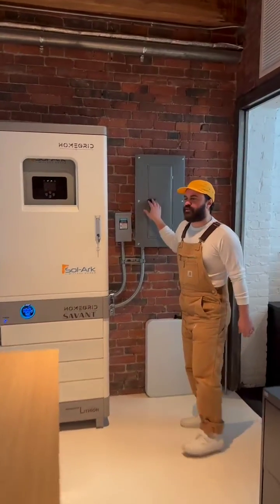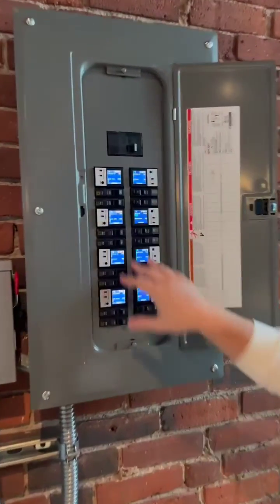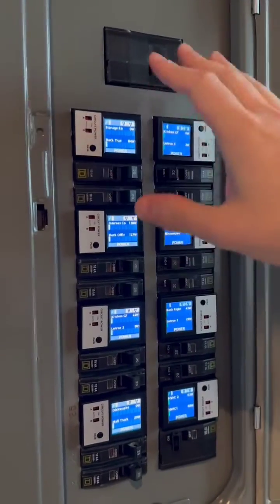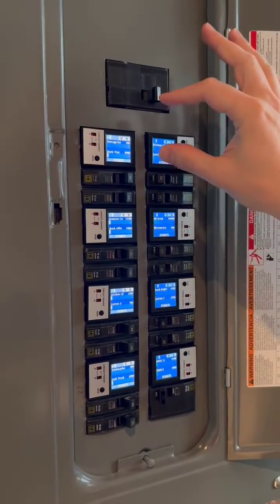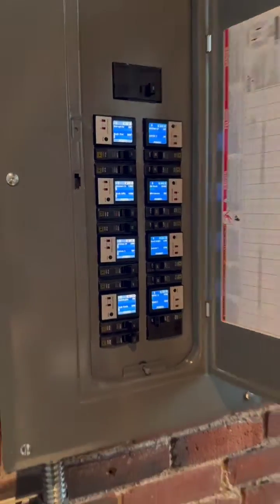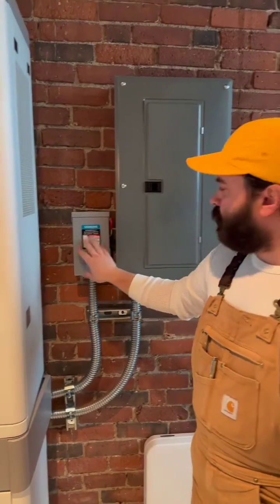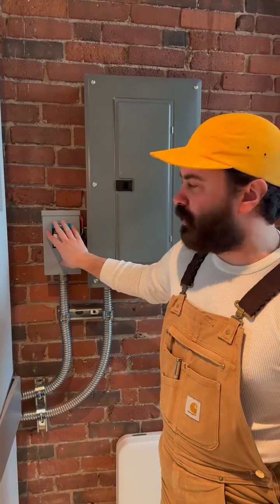If you want to come in a little closer, I can show you that our panel's up and running now with our companion relays showing each load. These are 20-amp individual breakouts that essentially monitor each load and the wattage on that load. We have our main cutoff switch right here that simulates a power outage.